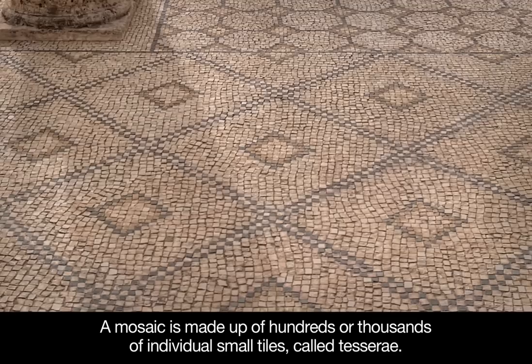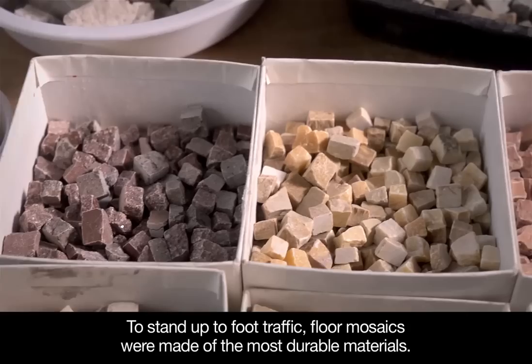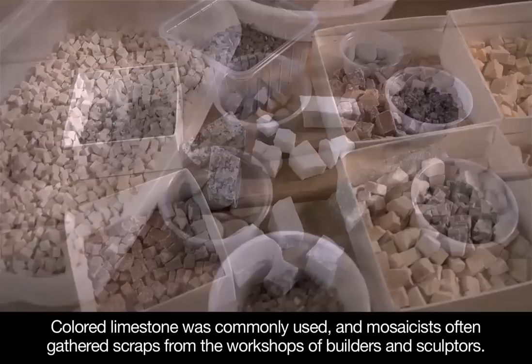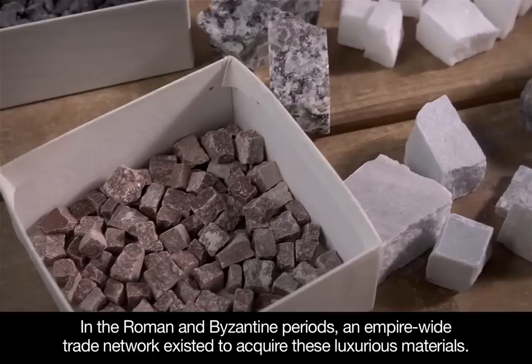Tesserae could be made from many different types of materials, often dictated by what was readily available. To stand up to foot traffic, floor mosaics were made of the most durable materials. Colored limestone was commonly used, and mosaicists often gathered scraps from the workshops of builders and sculptors. Marble and granite were also durable, but harder to find, so were more costly. In the Roman and Byzantine periods, an empire-wide trade network existed to acquire these luxurious materials.